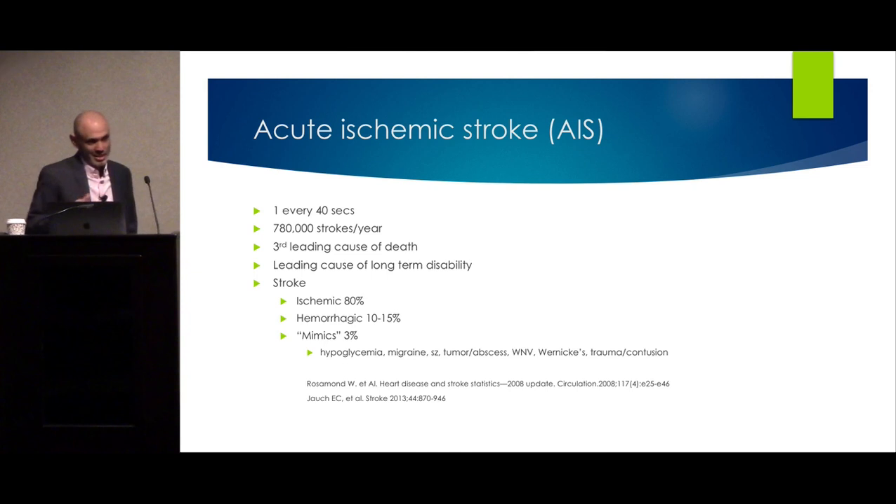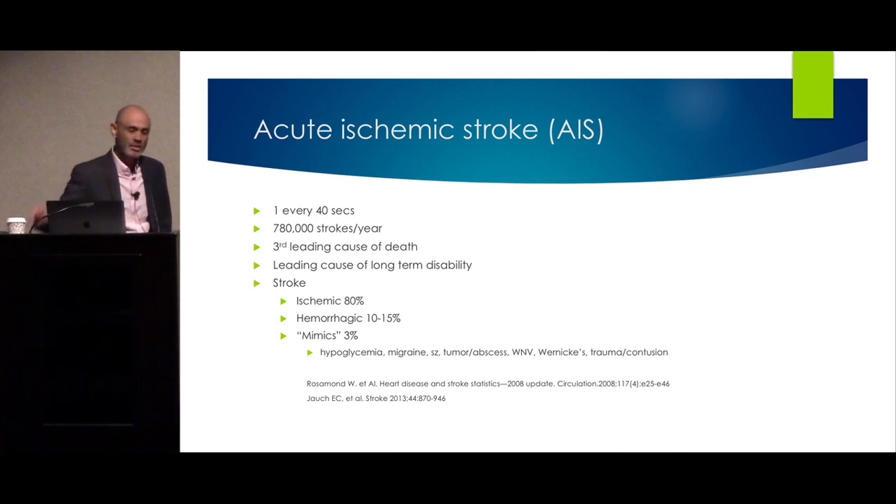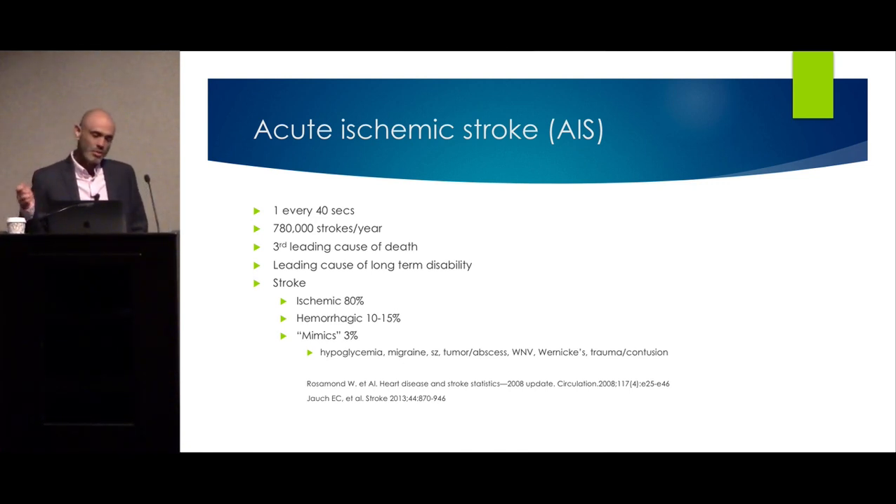One American every 40 seconds has a stroke. 780,000 cases of acute ischemic stroke every year, so it's an important pathology. It's the third leading cause of death in the U.S. and the leading cause of long-term disability. Acute ischemic stroke is the most common subtype.